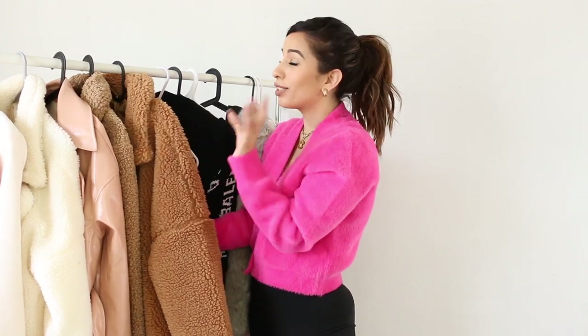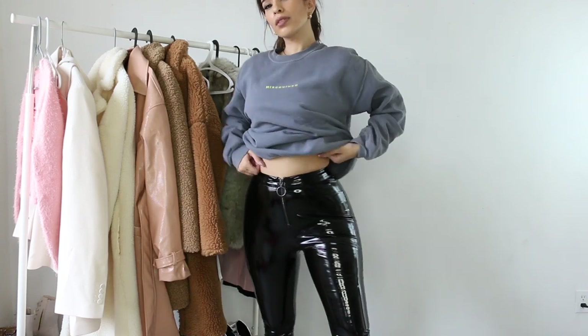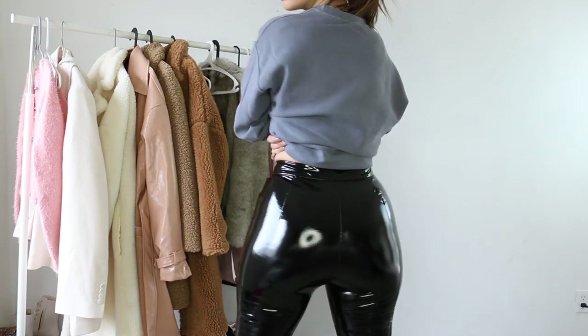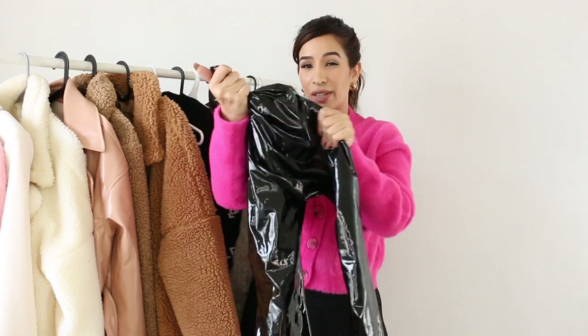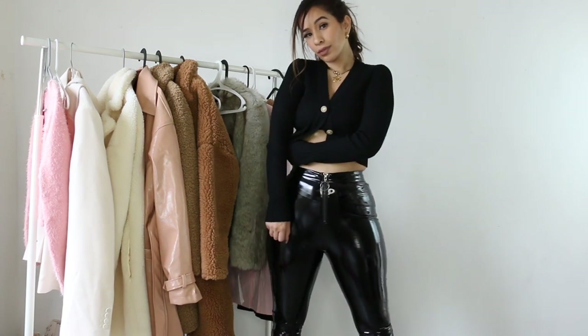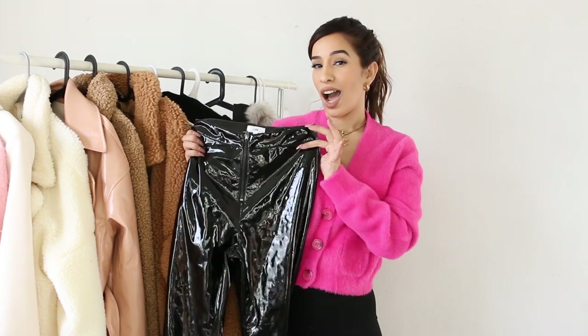Now moving into one of my favorite pieces — these vinyl pants. These are from LPA and they're available on the Revolve website. They're a size small and they're actually a legging, so at first I thought they didn't fit, but they're super stretchy just like leggings. They also have this really cute zipper detail. You can dress them up or down — wear them with a sweatshirt and sneakers casually, or with a corset at night. Super cute especially for winter and the holidays.